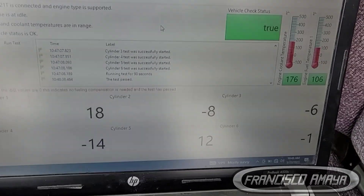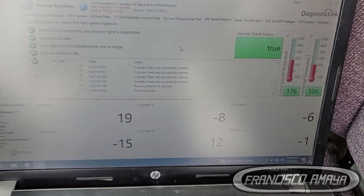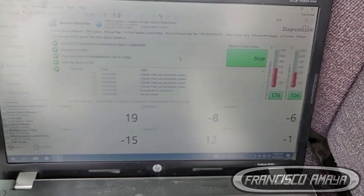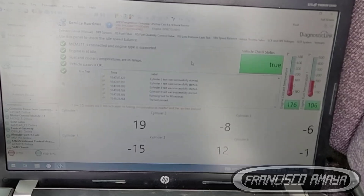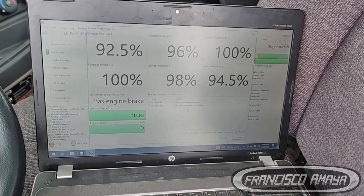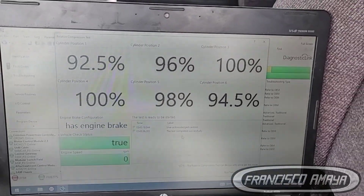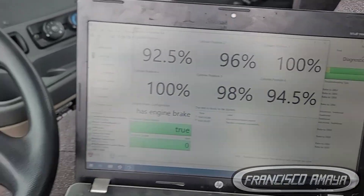After doing different tests — because it's not just about removing components, we have to do actual testing — the DDL software for these DD15 or DD13 engines works pretty nicely to determine where the problem is. With the compression test and balancing test, everything came back fine.